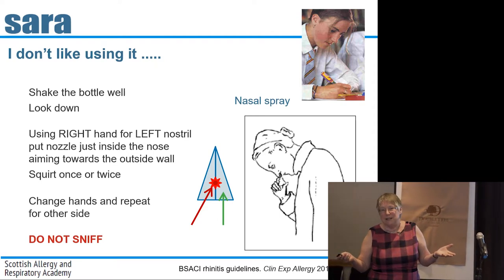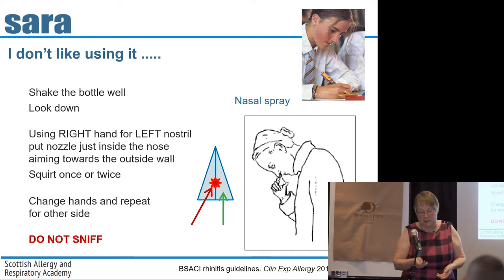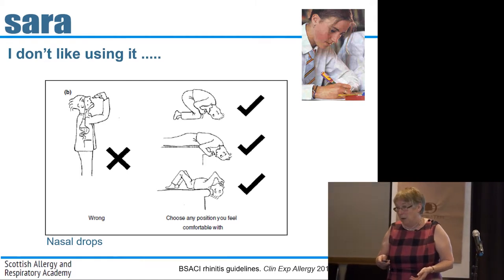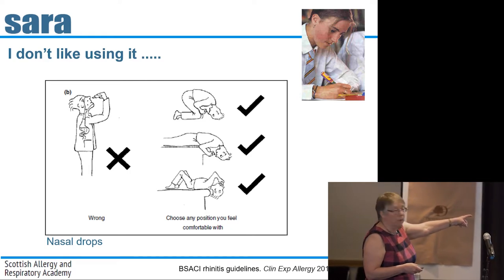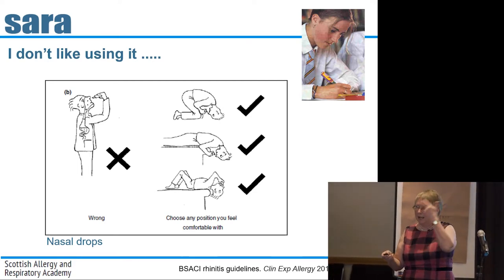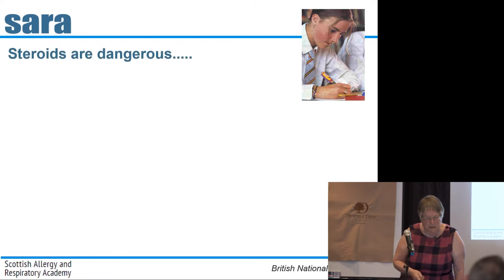We spend time teaching people to use inhalers but we don't necessarily spend time teaching them to use their nasal spray. If you're going to use nasal drops, the instructions have you in various head-down positions — none of which look remotely comfortable. Nasal drops won't be the first choice for Becky.